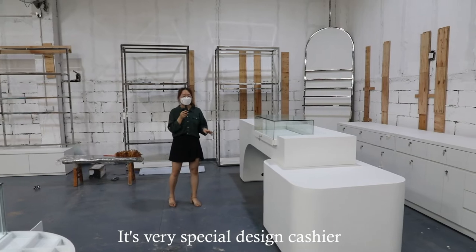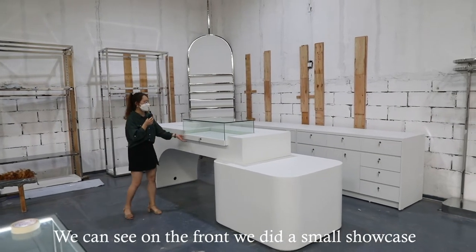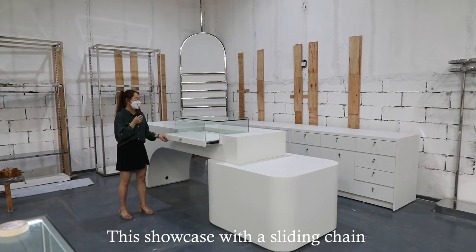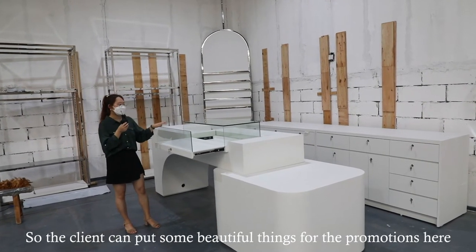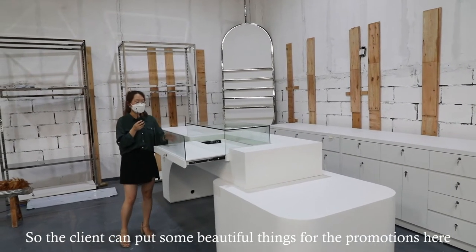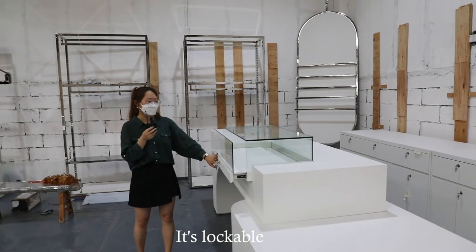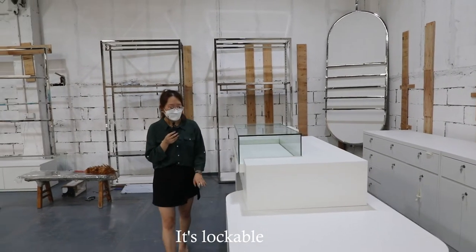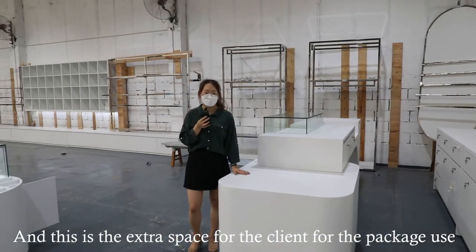This is the cashier we did — it's a very specially designed cashier. On the front, we created a small showcase with a sliding chain, so the clients can display some beautiful items here for promotions. There is also extra space for the clients' packaging use.